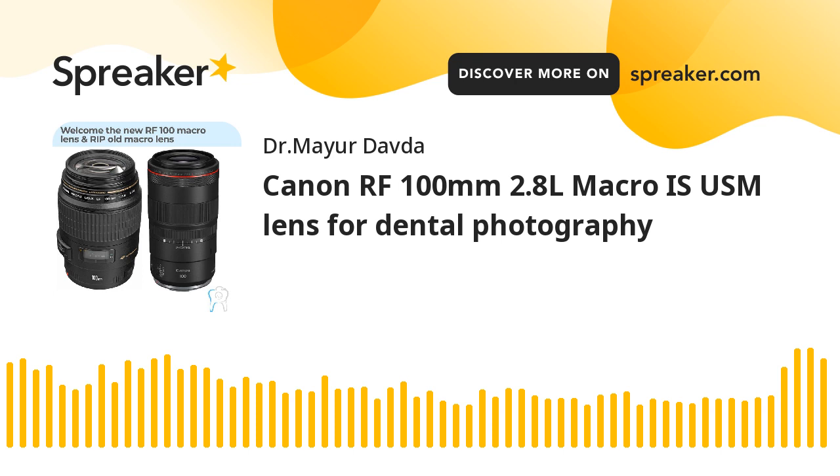If you are using a third-party ring flash or twin flash, you might already have an adapter for 67mm, and it will mount without any extra adapter. You would not need the step-down macro light adapter by Canon itself. But if you are a Canon user and want to buy Canon's ring flash specifically, then you would want to buy the 67-to-58mm macro light adapter by Canon itself.